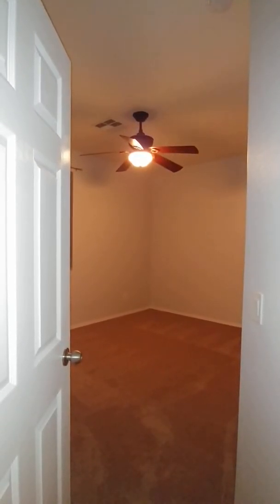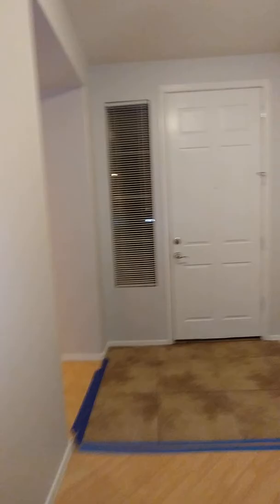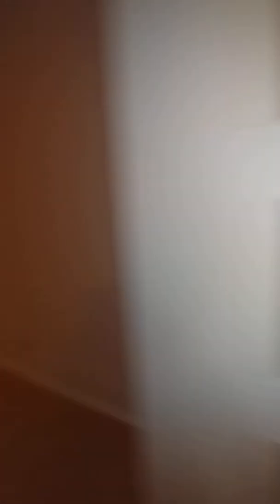So bedroom number four — I believe that's bedroom one, two, three. Just had to double check and make sure. All right, so that's bedroom number three, and then this is the master bedroom, number four.